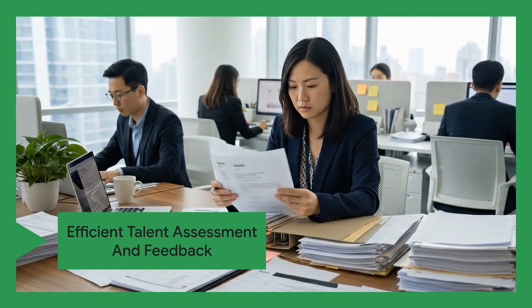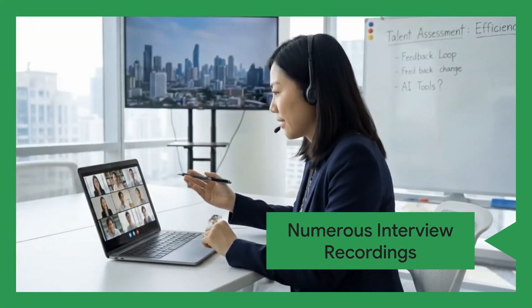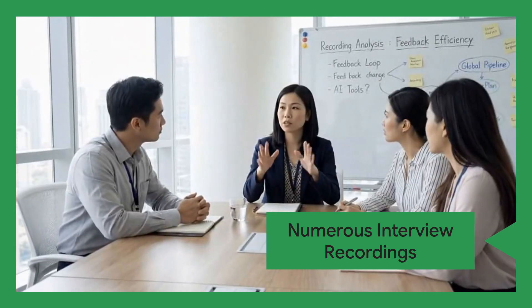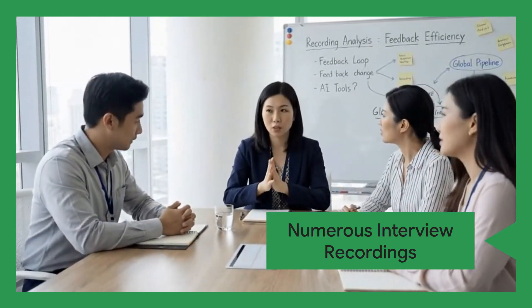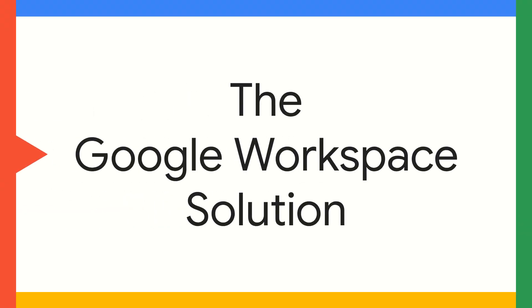Lily's key challenge is efficient talent assessment and feedback. She struggles to quickly summarize and analyze numerous interview recordings, provide timely feedback to candidates and hiring managers, and maintain an organized talent pipeline, especially with a global recruitment scope.